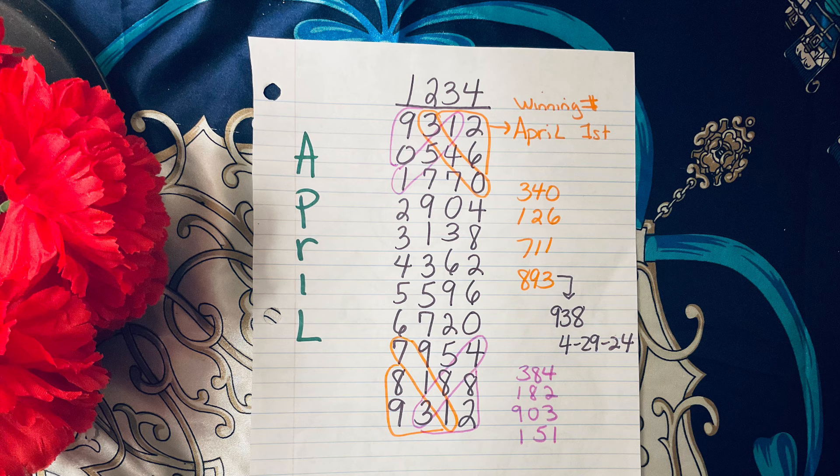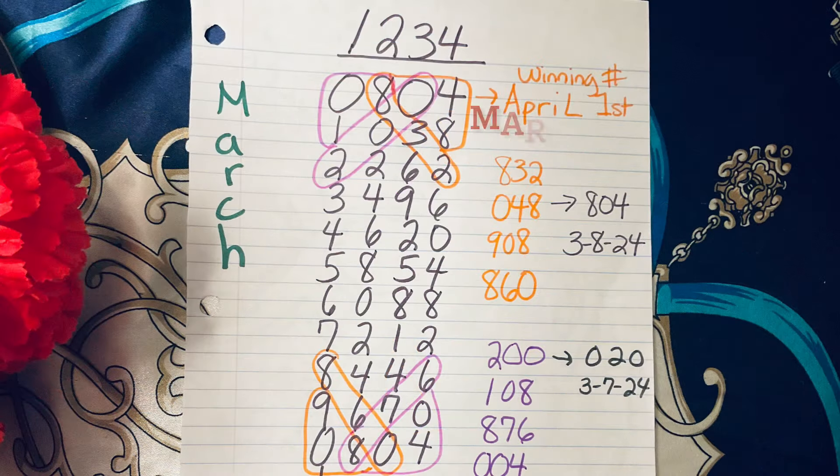From the list of eight numbers, you should probably play the numbers you like from the list for the entire month. 8-9-3 from the list fell on April 29th as 9-3-8 — not straight, but it did come from that list. So I said, wait a minute, let me check March and see if this method worked.